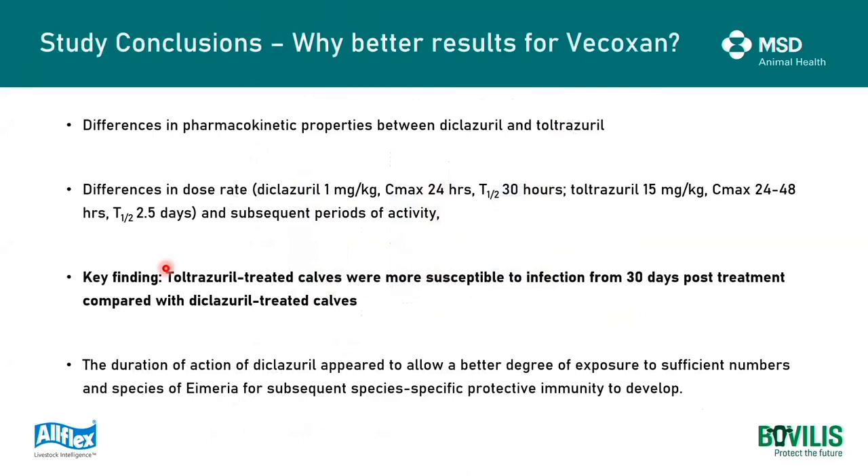In terms of the study conclusion - why were there better results seen from calves that received vocoxin? The differences are as a result of the pharmacokinetic properties between diclaserol and toltrazuril. The difference is in the dose rate: diclaserol is dosed at one milligram per kg with a half-life of 30 hours, versus toltrazuril, which has a dosage rate of 15 milligrams per kilo and a half-life of two and a half days with subsequent periods of activity. A key finding was that the Baycox bovis-treated calves were more susceptible to infection from 30 days post-treatment. The authors believe the duration of action of diclaserol appeared to allow better exposure to Eimeria species, enabling those animals to develop species-specific protective immunity.